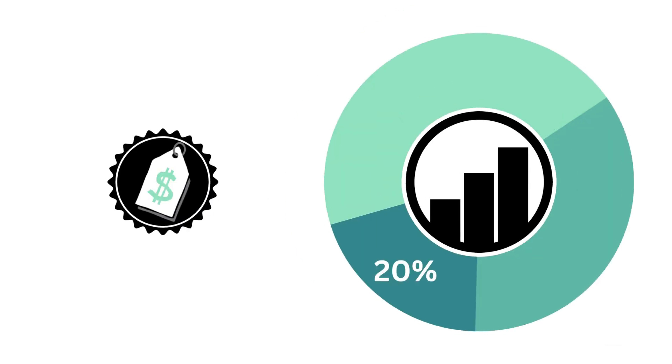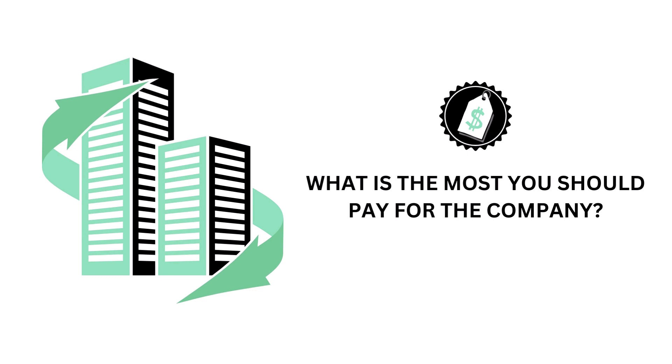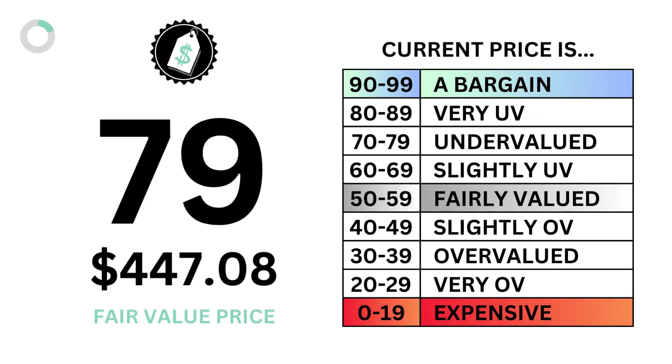Now that we know the business and the stock, we want to then look at the price. The stock factor accounts for 20% of the analysis. The price is important because it tells us whether the company's stock price is attractive enough for us to buy in. The question we want answered is: what is the most you should pay for the company? The price is made up of only one metric — the intrinsic value, or fair value price of the company's stock. Here's the company's price grade and fair value price per share.